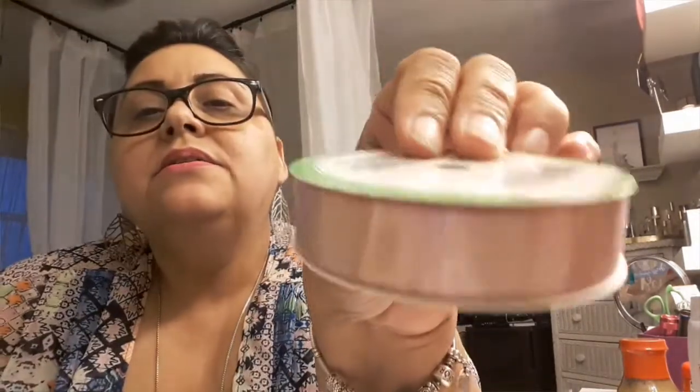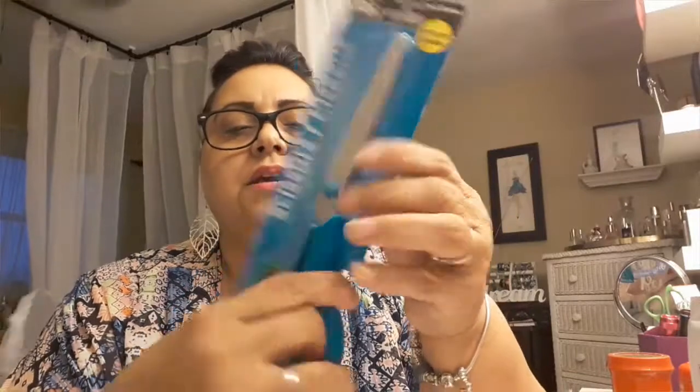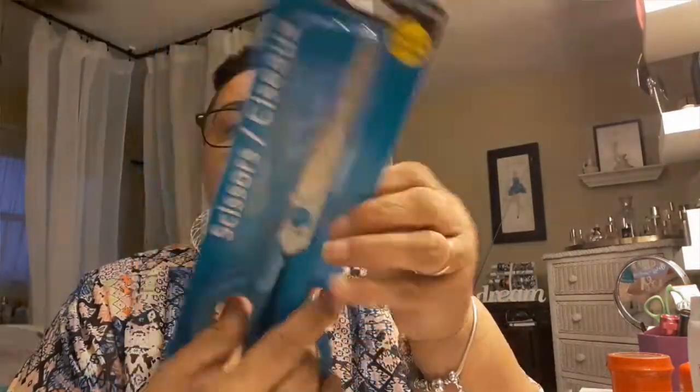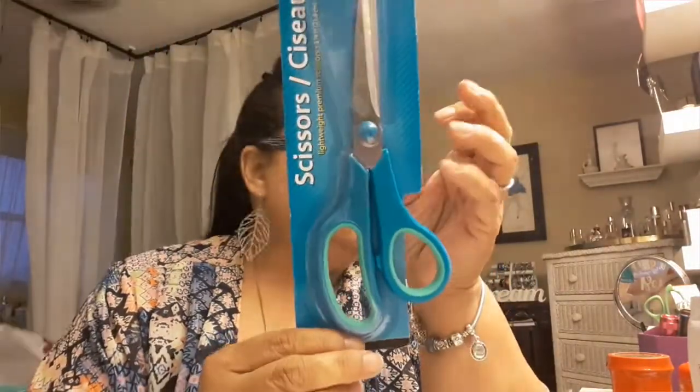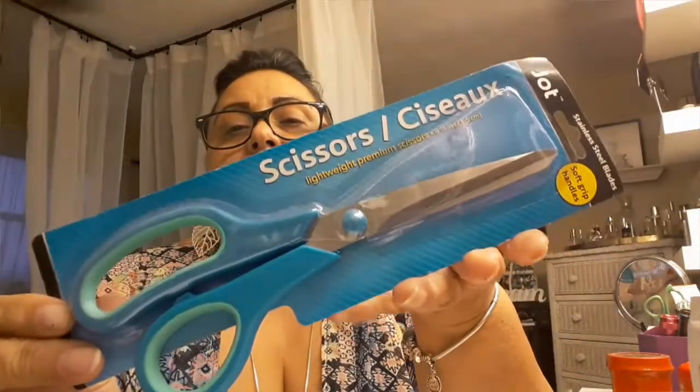I also picked up this pretty rose gold ribbon — it's like a satin rose gold, so pretty. And I picked up a new pair of scissors by Jot. These seem very sturdy. I need them to cut my letters and for any other cutting projects.